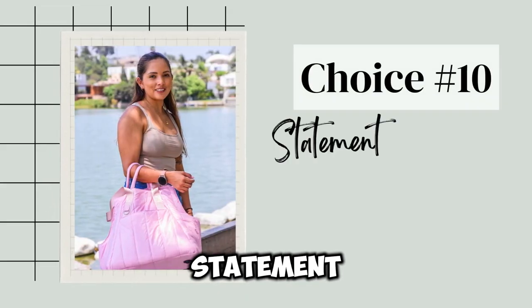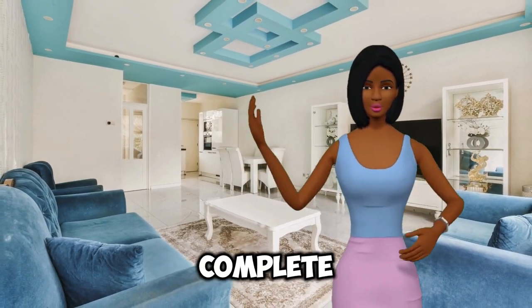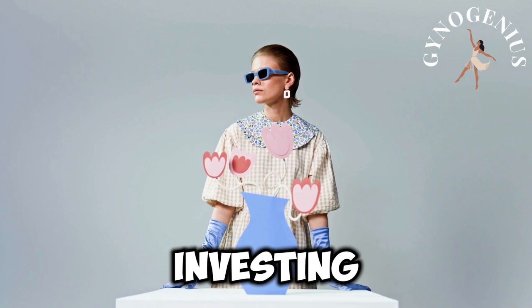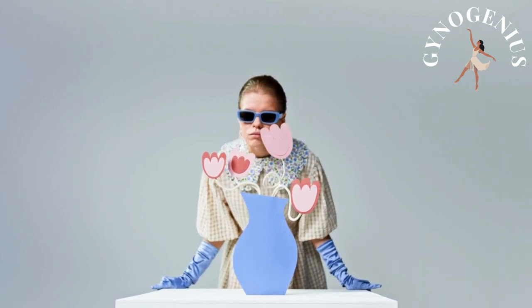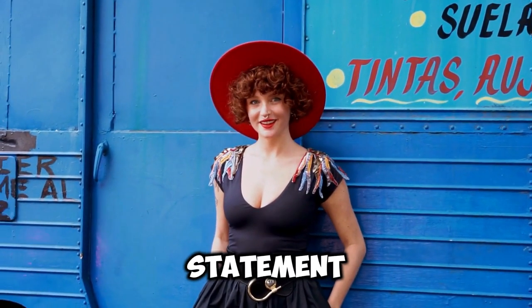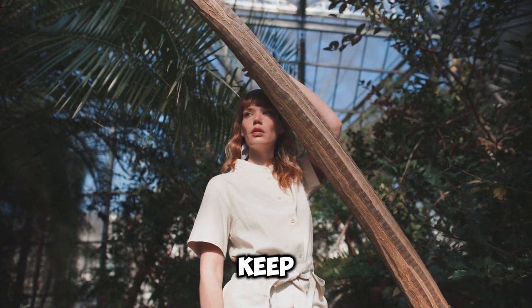Choice number ten: statement accessories. Statement accessories are the perfect way to elevate even the simplest outfits, adding a touch of elegance and personal style. Whether it's a bold necklace, oversized earrings, or a chic handbag, these pieces can transform your outfit and showcase your personality. Consider investing in classic jewelry like pearl earrings or a statement cuff bracelet, which can seamlessly transition from day to night. Remember, less is often more — choose one or two key pieces to avoid overwhelming your outfit while still making an impact.